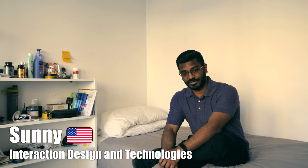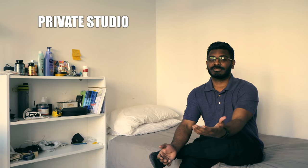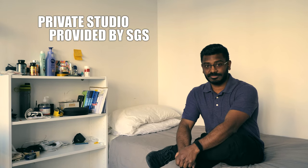Hello, I'm Sonny and I'm currently here at Chalmers. I study interaction design for my masters and I'm from the United States originally, and currently you're in my private studio apartment that is given to me by SGS student housing, so welcome.